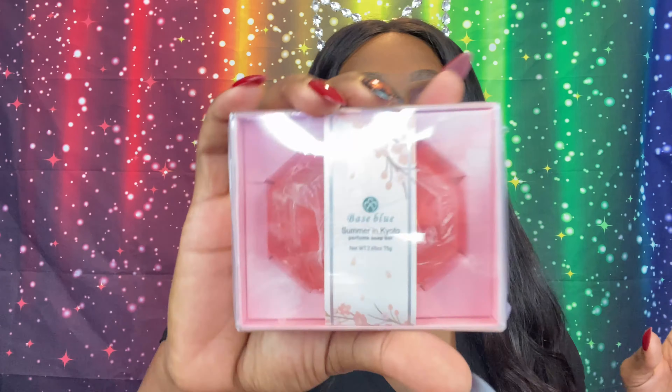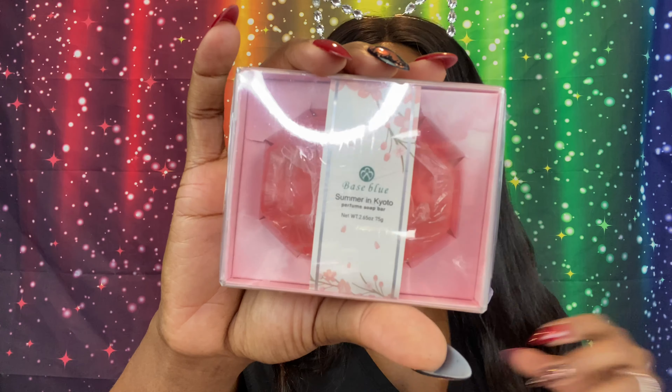First up, from Base Blue, we have the Summer and Kato — it's a perfume soap bar. I won't go into a lot of detail since this is an old box. This one retails for $8. It apparently has multi-layers: first layer is cherry, then fruity lemonade. It's a cruelty-free perfume soap infused with scents, good for all skin types.